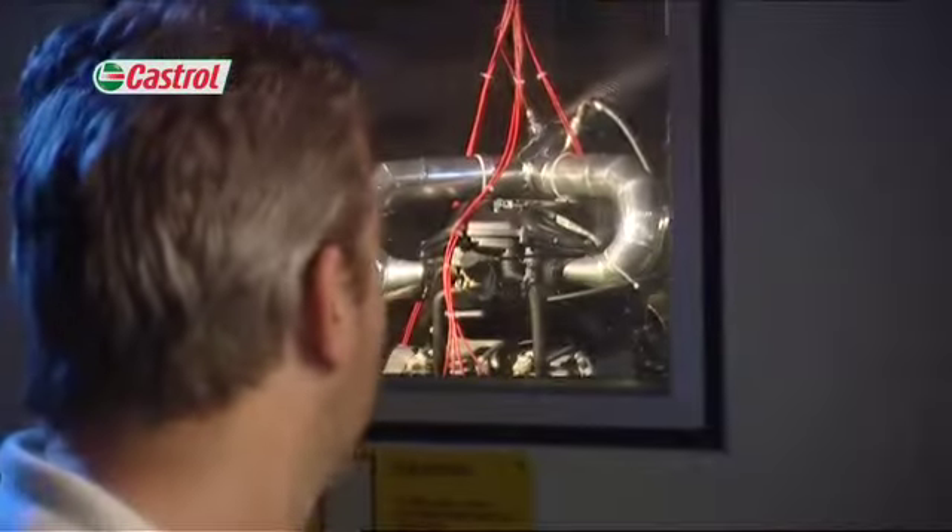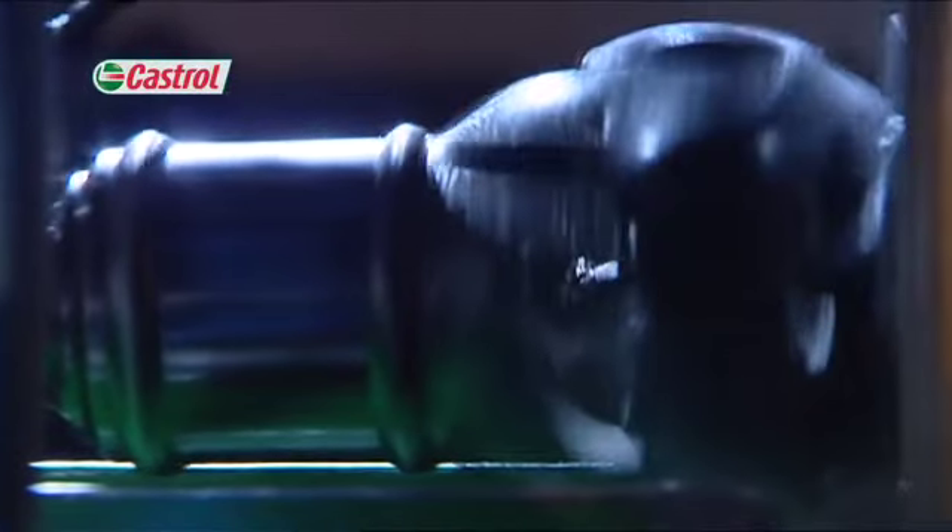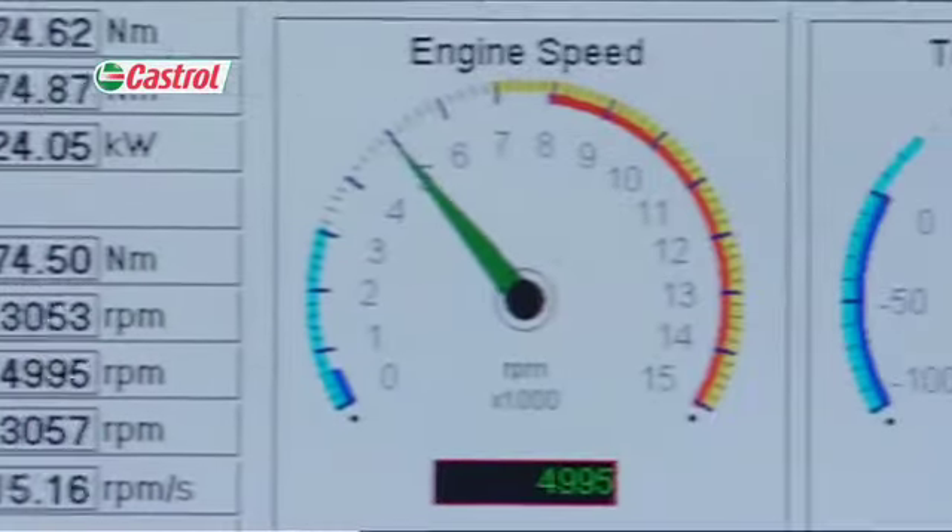Engine testing gives you an insight into the complex world of motorcycle lubricant evaluation, where we specialise in the art of developing extreme tests to push our lubricants to the limit in the quest for high performance.